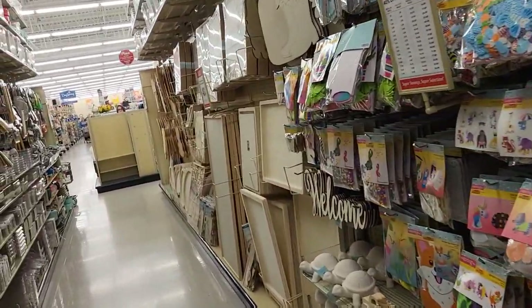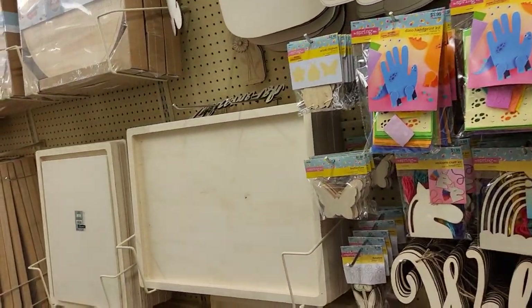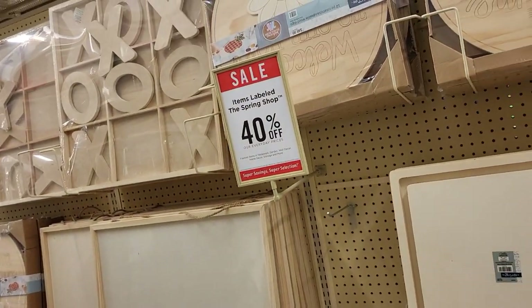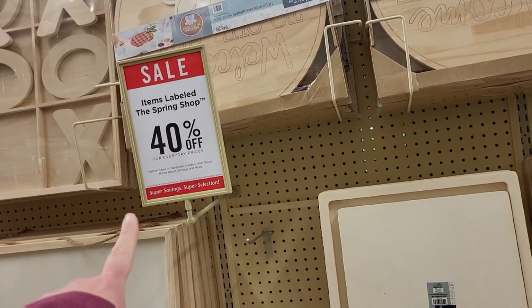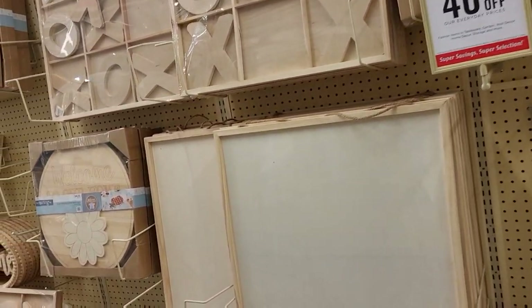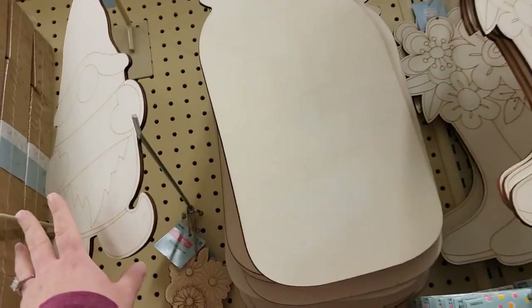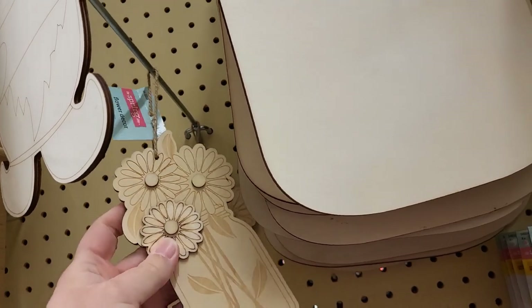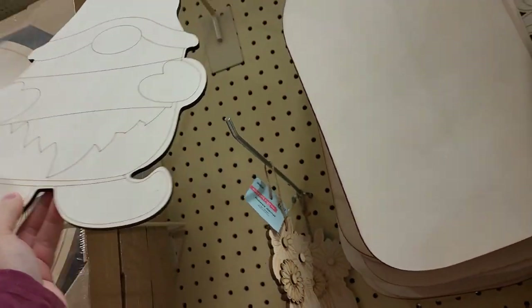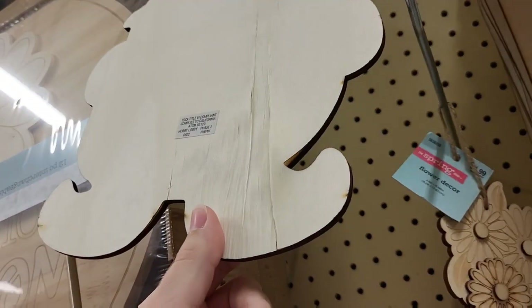It is so flipping crowded in here for a Monday. It's crazy how crowded it is. Alright, we have a ton of wood pieces, and the spring shop is 40% off. They always have a good sale with that going on. And the first thing we're going to check out are these little wood pieces. It's only $1.99. And then we got this big old gnome - $2.99. What is wrong with the back of it? What is going on there?